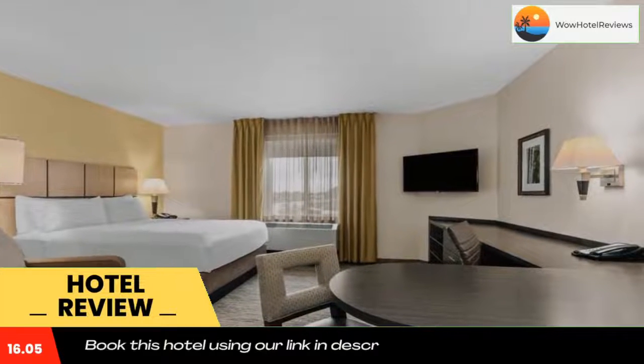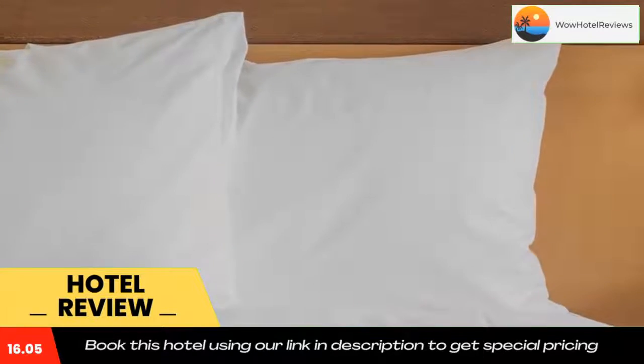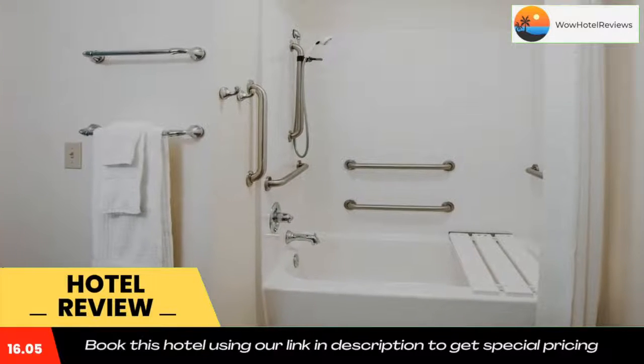Augustana College is 3 miles from this hotel. The Great Plains Zoo Delbridge Museum can be reached in a 6-minute drive. Use our link in the description to get a special discount on this hotel. Don't forget to like and subscribe to our channel.